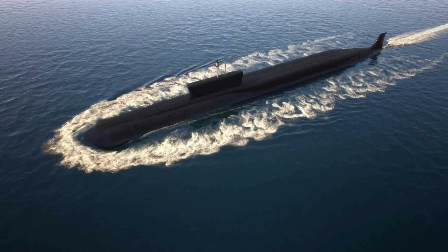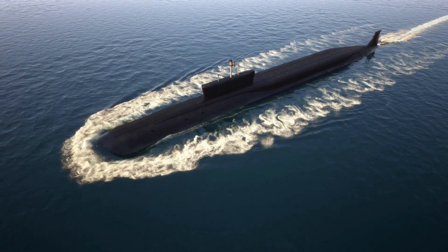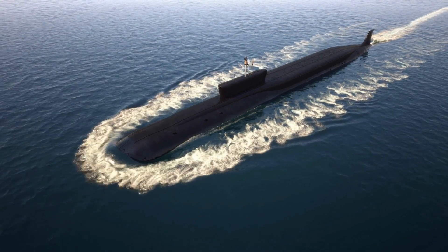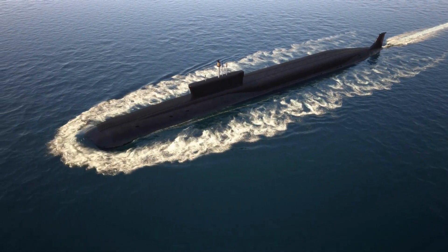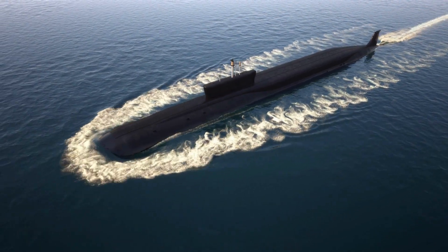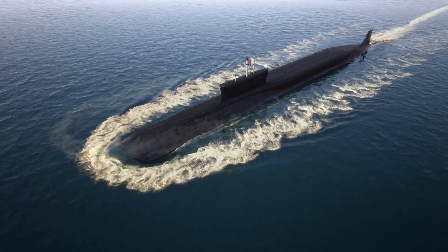Welcome to this video on the Virginia-class submarine, the United States Navy's most advanced and capable class of submarines. In this video, we will take an in-depth look at the Virginia-class submarine, examining its design, construction, propulsion, speed, endurance, armament, crew, firepower and onboard technologies, including its state-of-the-art stealth capabilities.